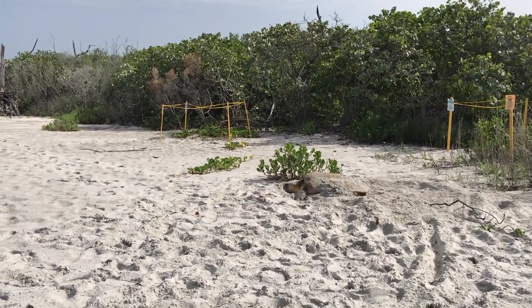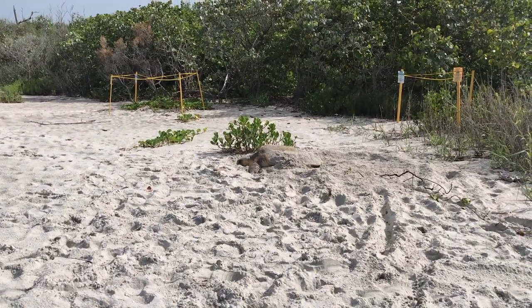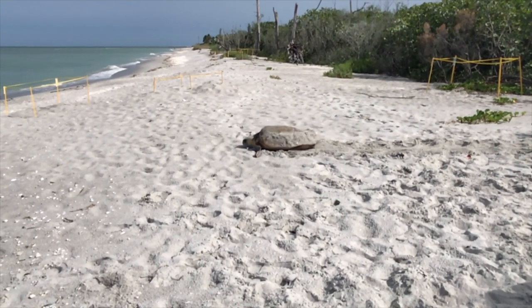The average duration of a loggerhead turtle dive is 15 to 30 minutes, but they can stay submerged for up to 4 hours. Pretty cool.